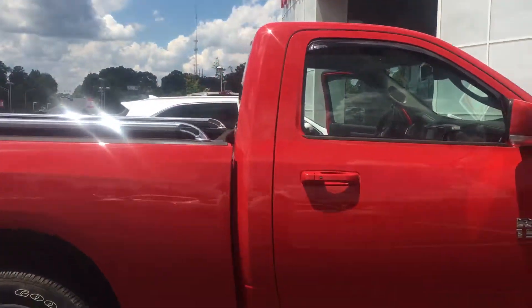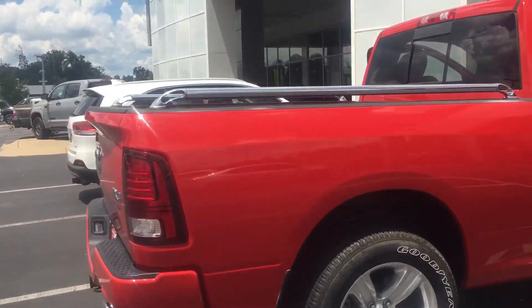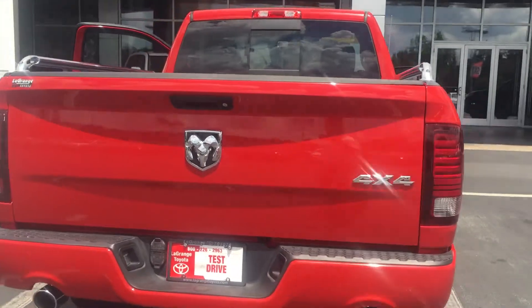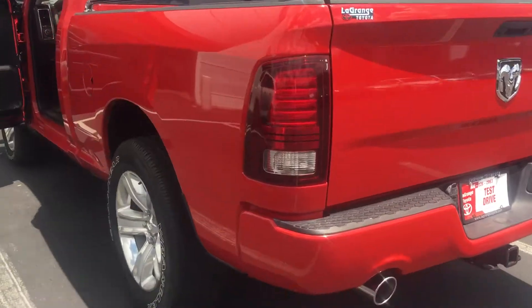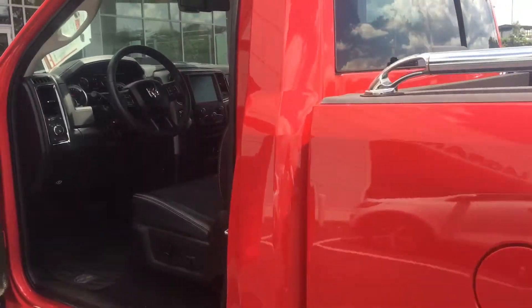The guy that traded it in just recently got disabled — kind of why he traded it in. So he tried to do some moving around the interior to give himself some more room. I'll just show it to you.